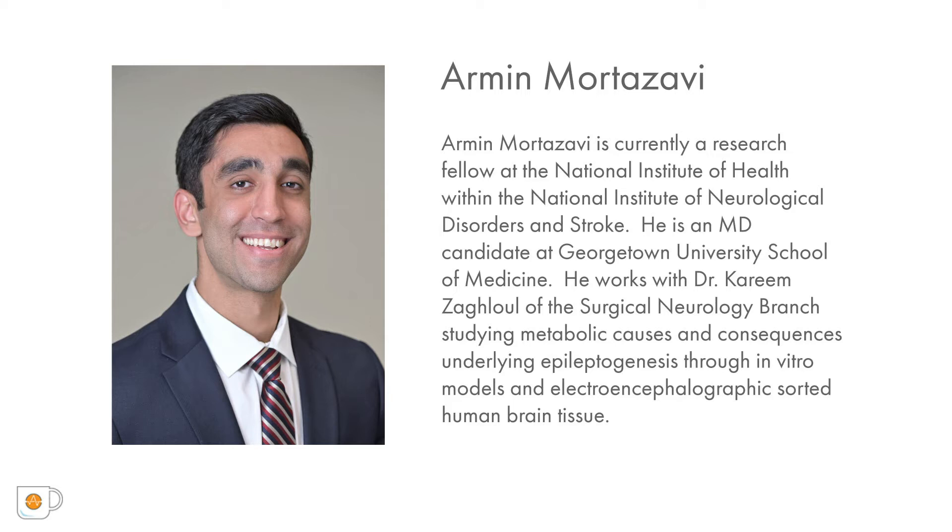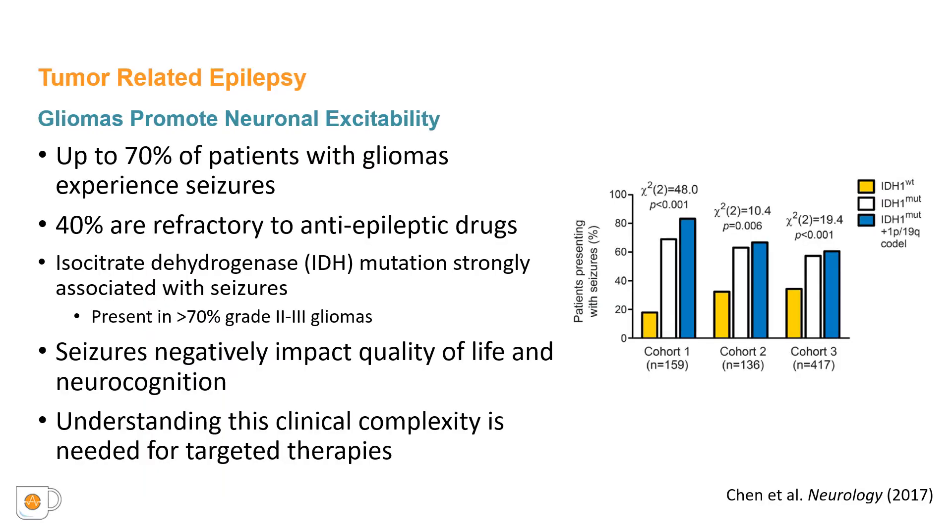Thank you for joining me. My name is Armin Mortazavi. I will be discussing a mechanism by which isocitrate dehydrogenase (IDH) mutated gliomas may promote epileptogenesis. Tumor-related epilepsy is a clinically complex phenomenon consisting of a brain tumor causing epilepsy. Up to 70% of patients with gliomas, the most common primary brain tumor, experience seizures within the course of their disease. Unfortunately, 40% of these patients are refractory to common anti-epileptic drugs.